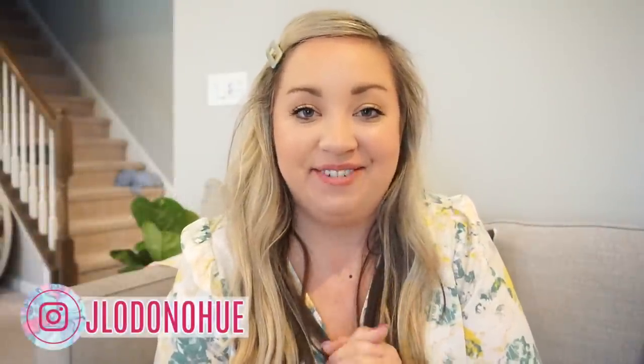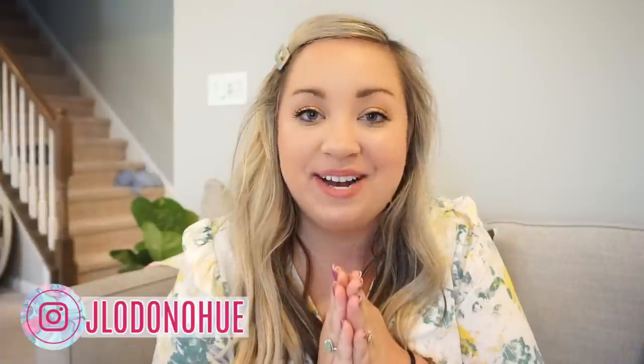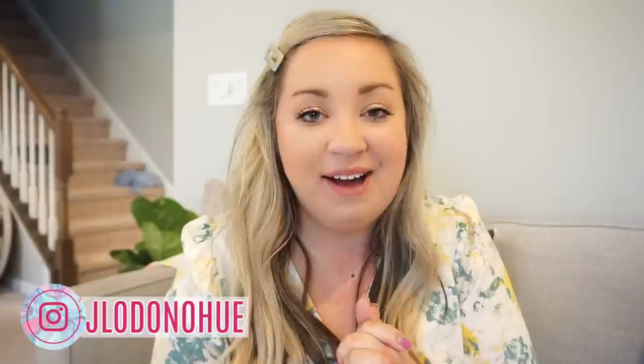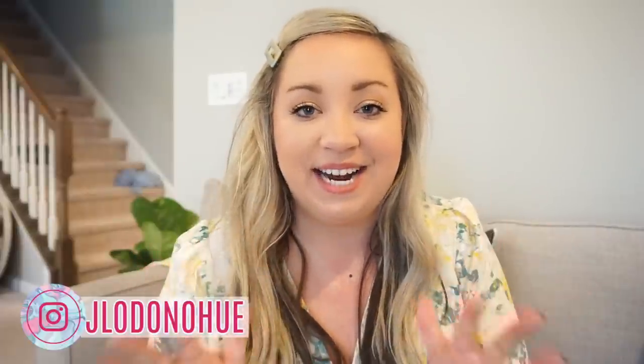Hello friends, welcome back to my channel. I am so excited for today's video. You guys have been requesting more style and outfit videos, so today I thought I would bring you my spring style wardrobe — all of the things that I have recently picked up. I have a little bit of stuff from Target, Old Navy, and Walmart, so really good stores, and everything is very affordable.